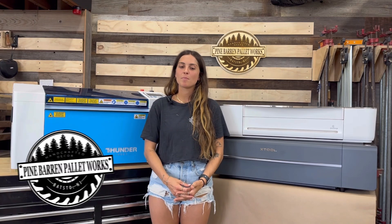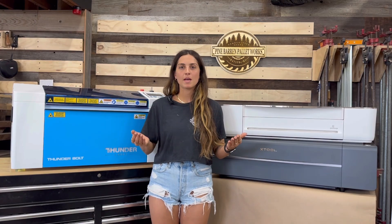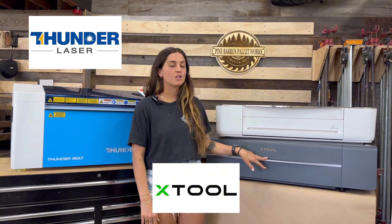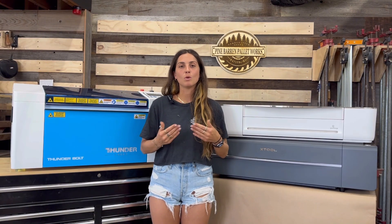Hey guys, my name is Carlina from Primer and Palletworks and today we are going to be talking about which desktop laser is the best across an array of different categories. We're going to be comparing the Thunderbolt, the X-Tool P2, and the Glowforge Pro. There are a lot of different lasers out there but these are the ones we found to be the most popular.